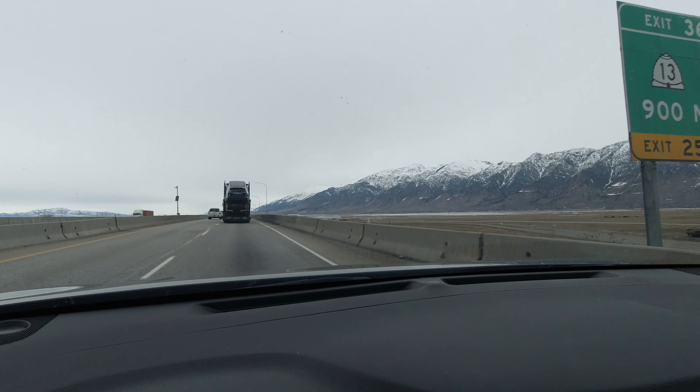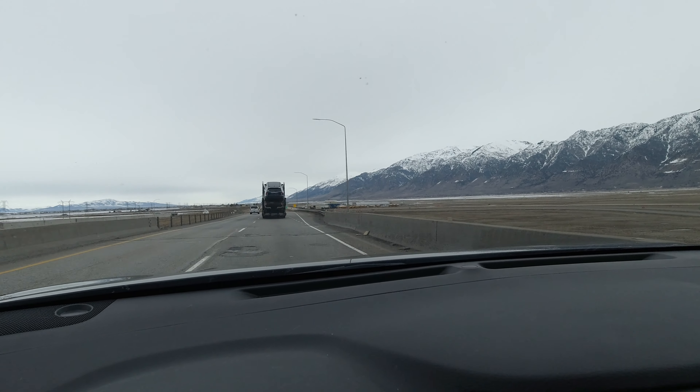To get out to the Spiral Jetty, you head north out of Ogden towards Brigham City on I-15, go about 15 miles, and the exit is 365. You head out west towards Corrine. I took exit 365 and now we're going to head west for about 20 miles through the town of Corrine on Highway 13.